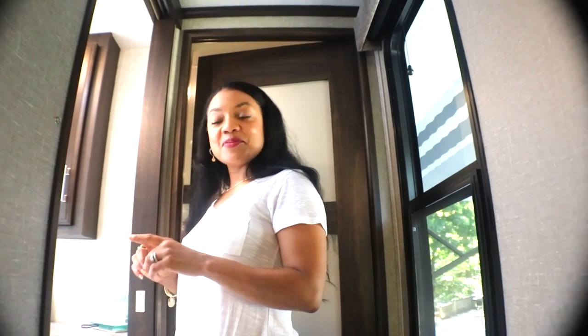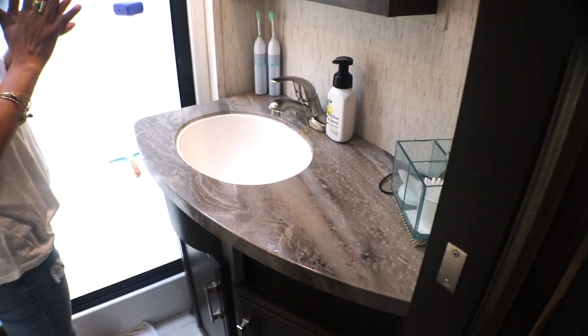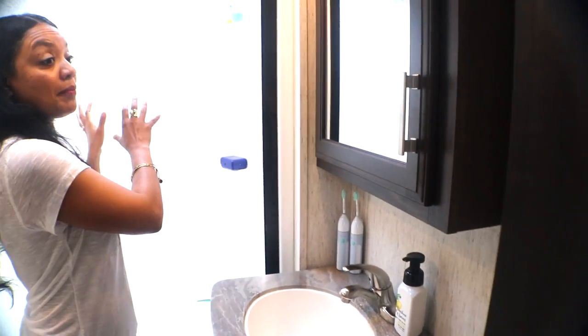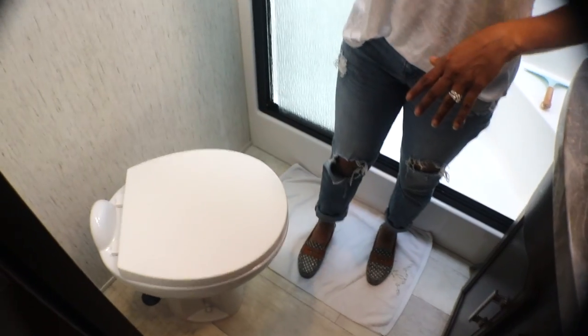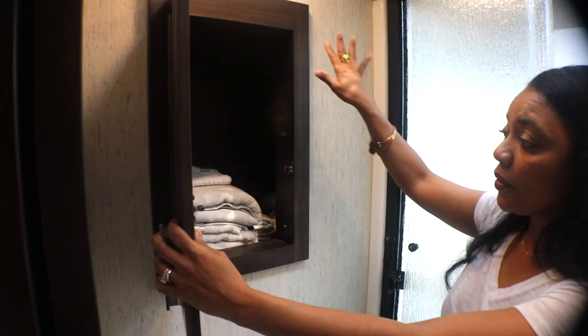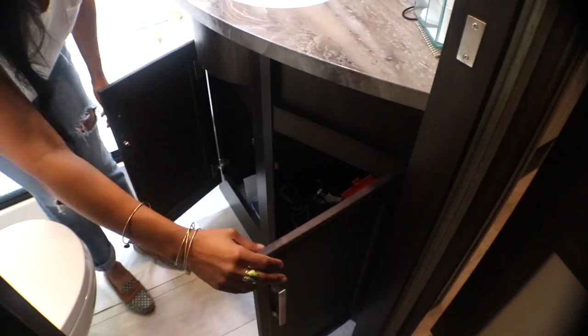Before we go into the bedroom, I wanted to show you the bathroom really quickly. The bathroom is a little smaller than what we had in the Tiffin, but I absolutely love the bathtub area because it's bigger and it's sunken. More storage right here — this is where we put our towels and hand towels. More storage at the bottom of the sink as well.